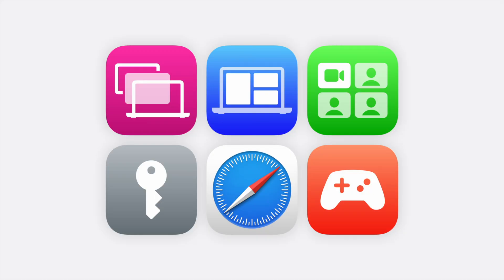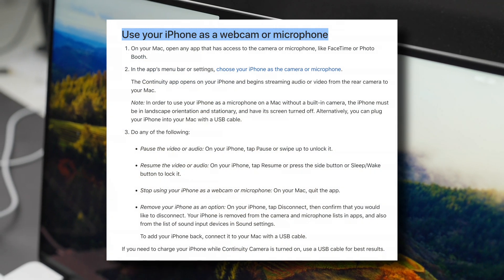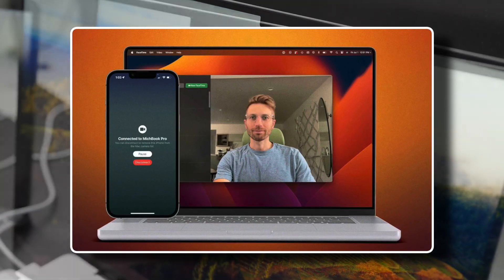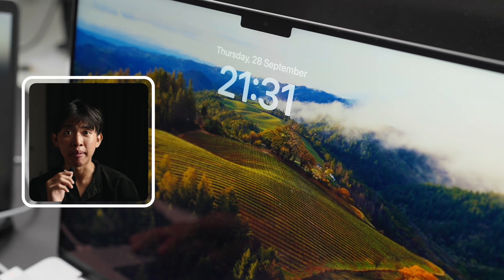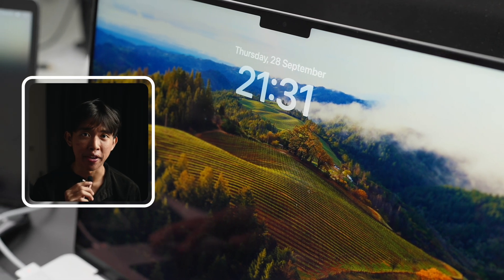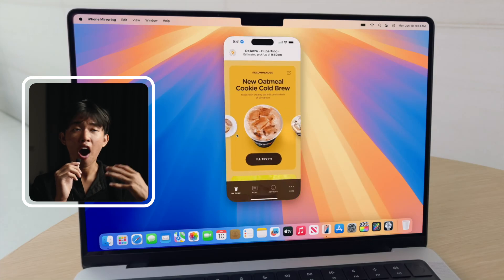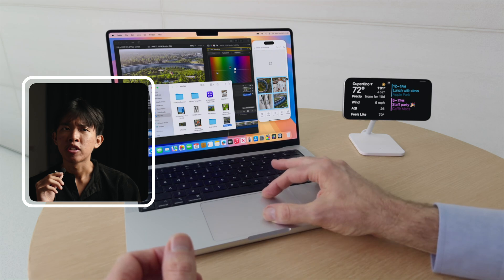Probably the third biggest difference, aside from Apple Intelligence and performance, is iPhone mirroring. In Sonoma, the OS allowed users to use iPhone as a continuity camera — placing your iPhone next to your Mac to capture video during a recording session and use it as a webcam. On macOS Sequoia, that concept is taken to the next level with iPhone mirroring, allowing you to pick files and drop them to your Mac, edit video, and more.